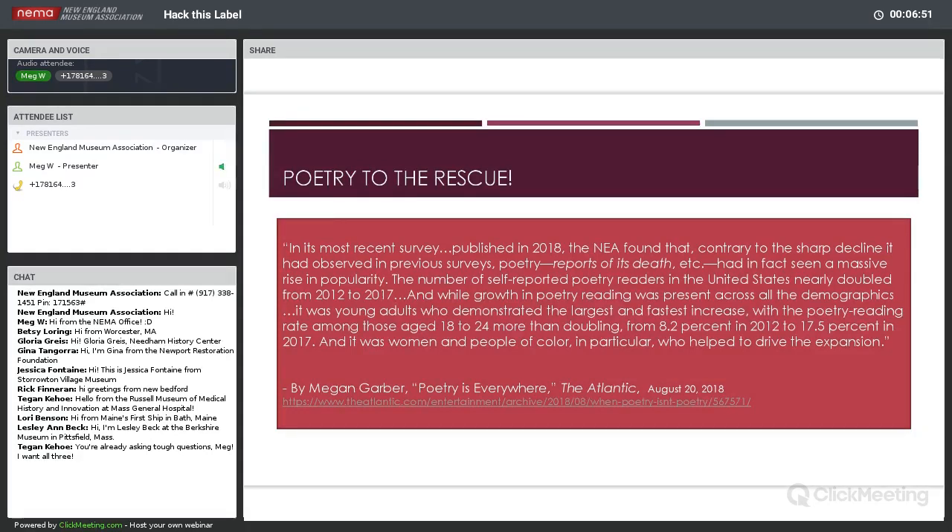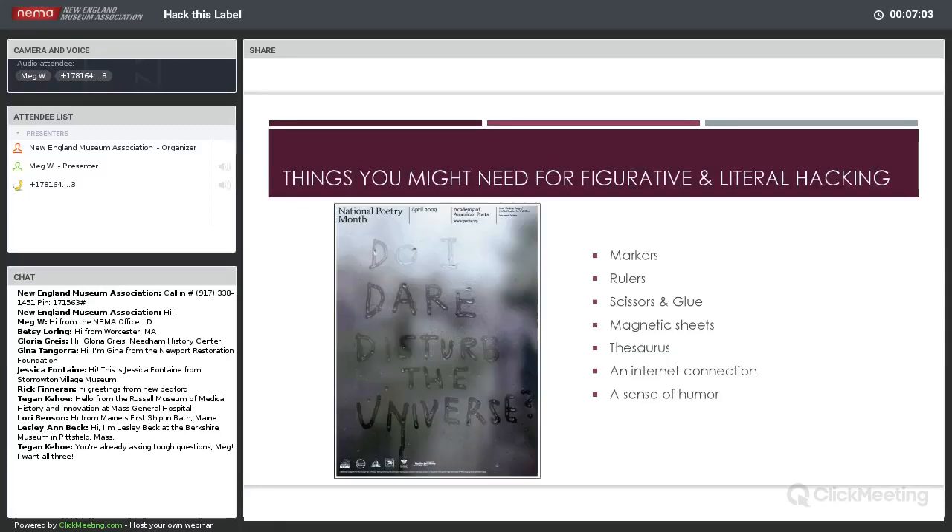Since we did call this 'hacking your labels,' thinking about the kinds of tools you might need — not necessarily for today, but if you decide to use any of these at your own institution. Things you might need for figurative and literal hacking: markers, ruler, scissors, glue, magnetic sheets, thesaurus, an internet connection, and a sense of humor. It is so easy to take ourselves far too seriously in this field, so when you are playing around with labels, be willing to get playful.